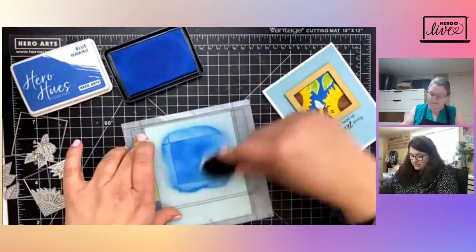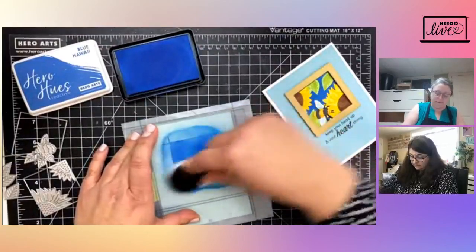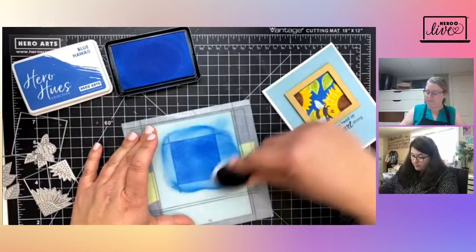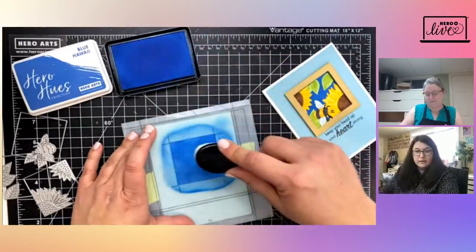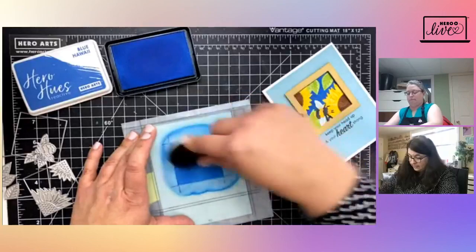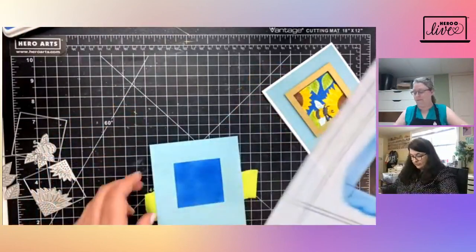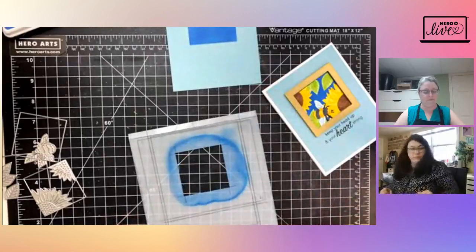I just blend until I have as much coverage as I want on my little scene. If you're new to ink blending: I tap off a little ink, then I start from off the area and blend onto it — I don't want to start with full ink in the center because that could leave a mark. I think that's pretty good, so I'm going to put this ink away, take off my stencil, and clean it off real quick because I'm going to show you another thing you can do with the stencil in just a bit.